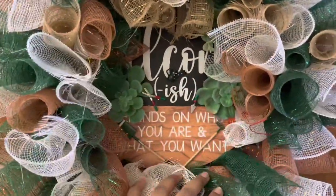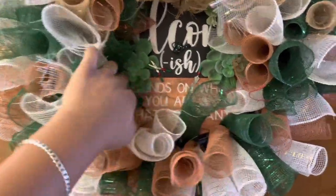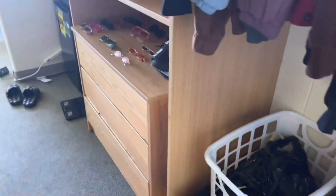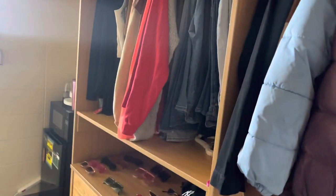They say 'welcome' on it — I don't even know what they say at the bottom but it's kind of covered. So yeah, when you walk in, the first thing is the closet space — it's quite big.